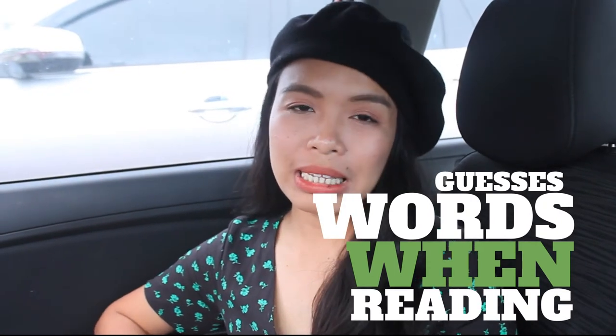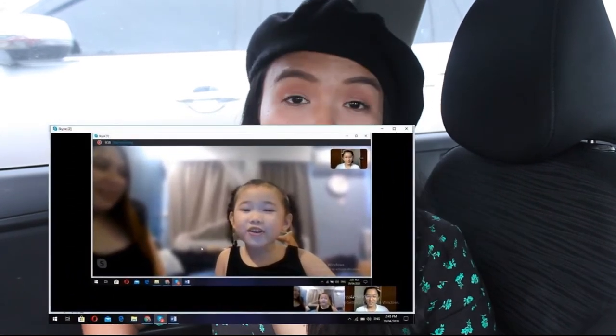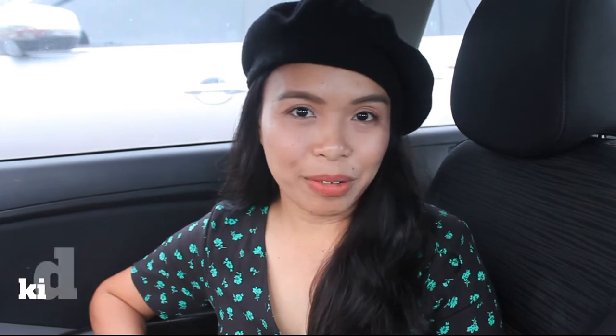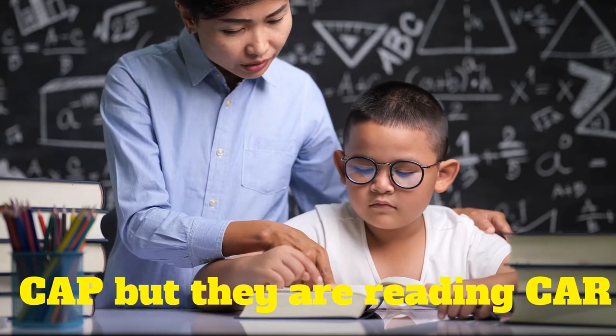Number three: guesses words when reading. This sign is very common with our students when we first assess them before the first day of class. We usually observe that kids guess words when reading. For example, the word is 'cat,' but they read 'car' because the first letter is C and they automatically assume the word is 'car.' So we can tell the kid is not actually reading — he or she is just guessing, and guessing is very different from reading.